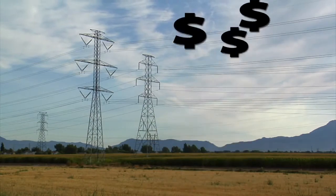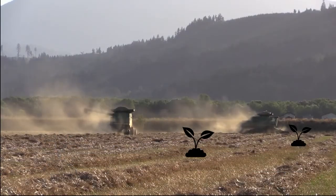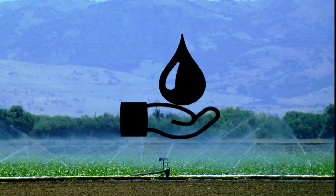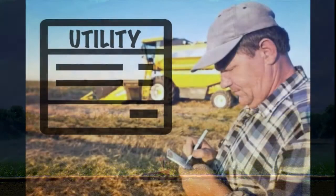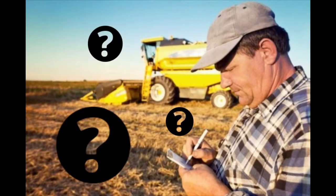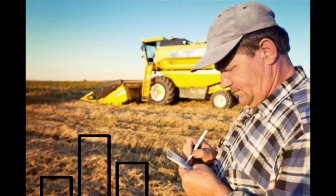Electricity prices are on the rise, resources are scarce, and farmers everywhere understand that every drop counts. But with little visibility on utility bills, it has been almost impossible for today's farmer to monitor their energy usage while in the field. Until now.